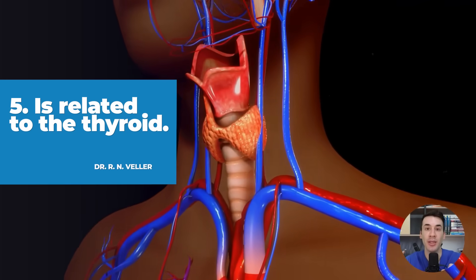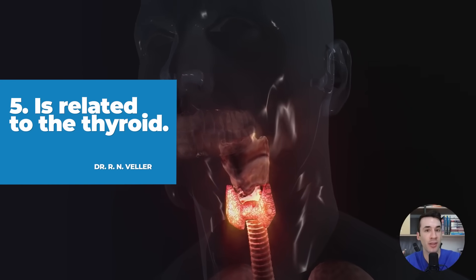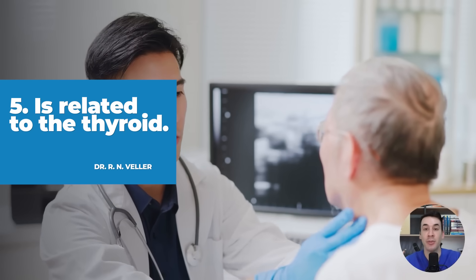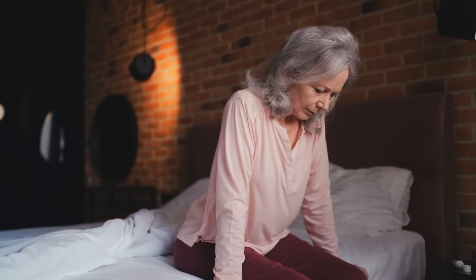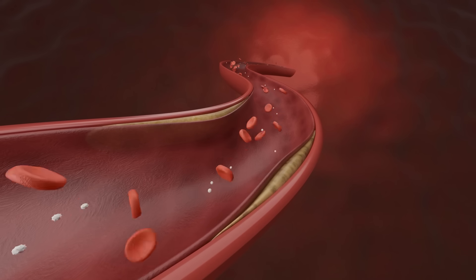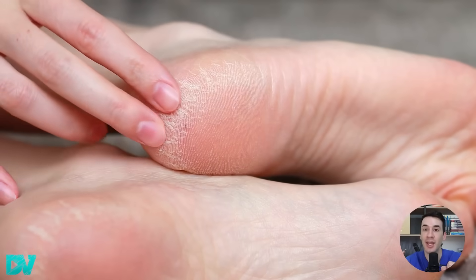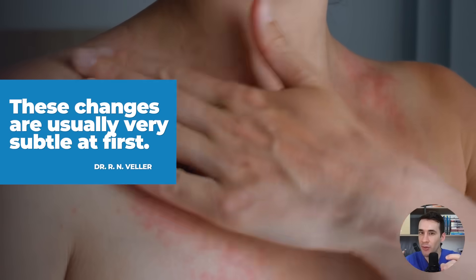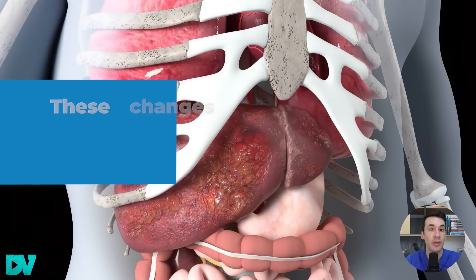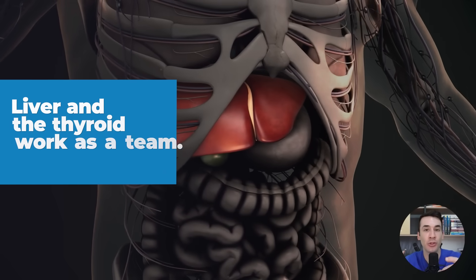The fifth symptom is related to the thyroid. If the liver isn't working properly, the thyroid can start to malfunction, which triggers a series of symptoms because its hormones can't be activated correctly. You may notice that fatigue or chronic tiredness gets much worse. You start to lose hair, cholesterol starts to rise without any clear reason, and even the skin can become very dry. These changes are usually very subtle at first, but over time they tend to get worse if the liver doesn't recover. The liver and the thyroid work as a team — when one fails, the other is also affected.